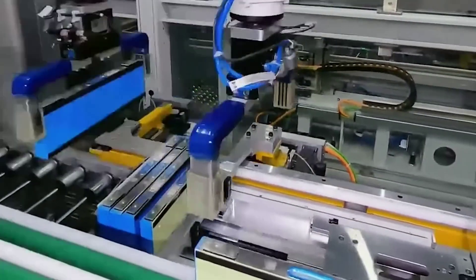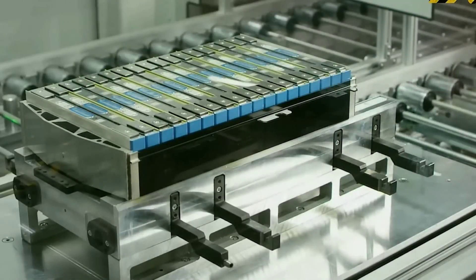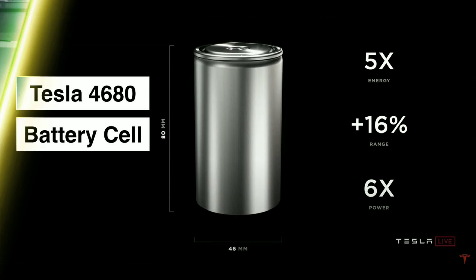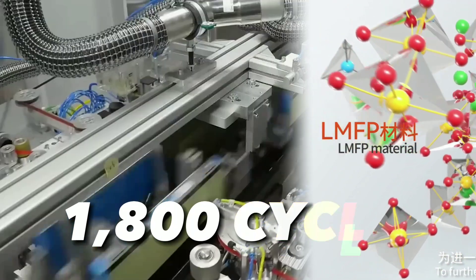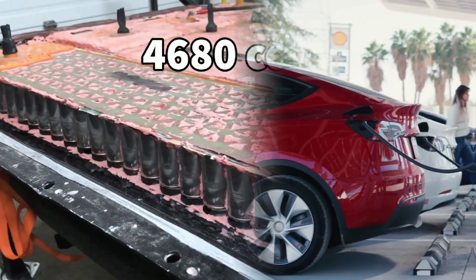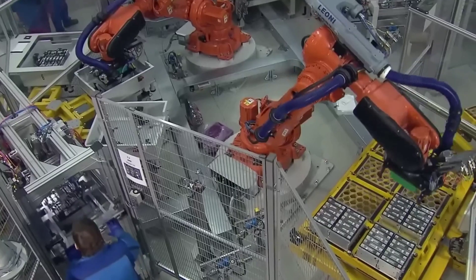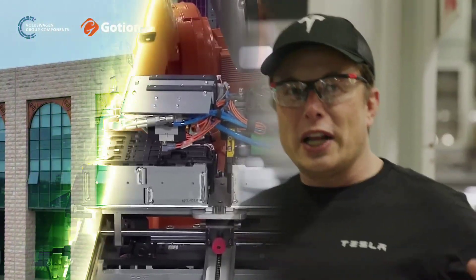To overcome this, LMFP batteries were developed by doping LFP batteries with manganese, which enhances the performance of the chemical system. The LMFP battery also has a longer cycle life than the 4680 battery, which is a ternary lithium battery currently used by some electric vehicles. The LMFP battery can last for 1,800 cycles at high temperatures, while the 4680 battery can only last for 1,000 cycles depending on the charging method.